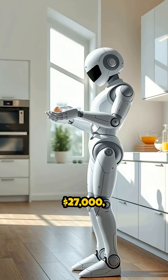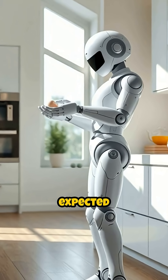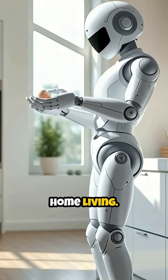Priced at around $27,000, Atom is now available for pre-order, with mass production expected by mid-2025, signaling a new era in smart home living.